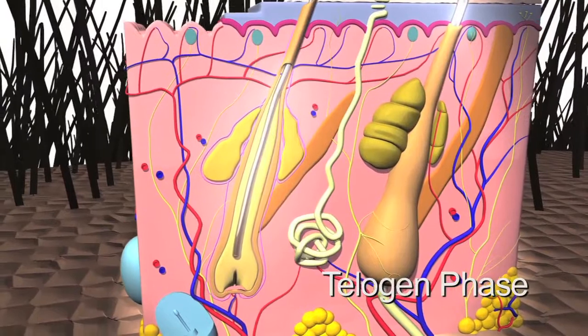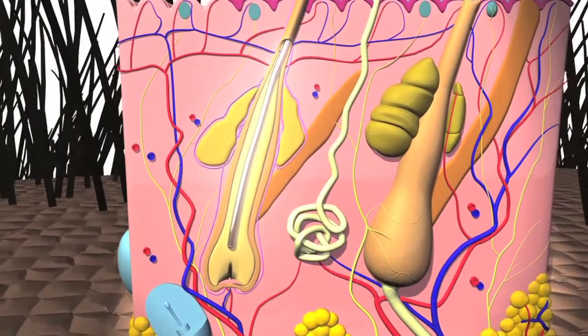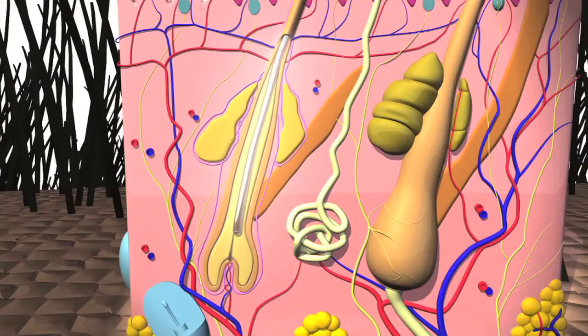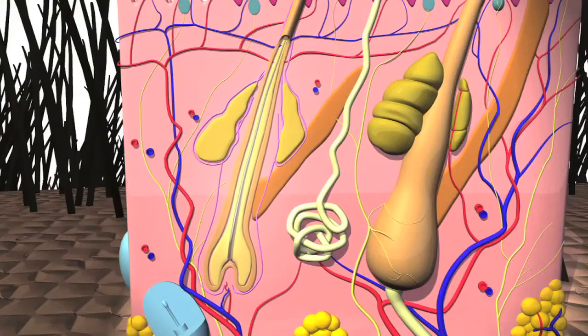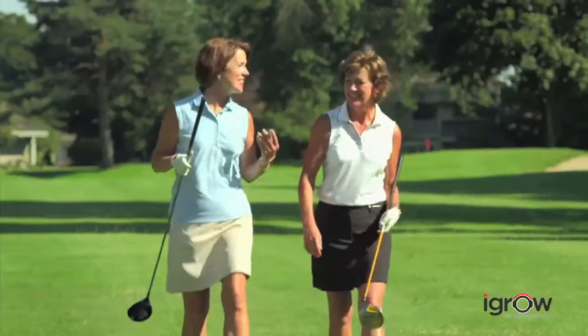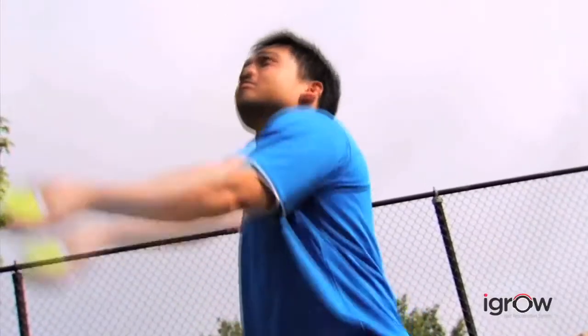The telogen phase is an inactive period of approximately three months where the follicle rests. Within this stage, it's common for a normal scalp to shed 100 to 150 hairs daily. When men's and women's hair becomes unhealthy, hair follicles start shrinking. With each cycle, the hair shafts they produce get smaller and thinner. But before the hair follicles lose the ability to produce hair altogether, hair regrowth can occur.